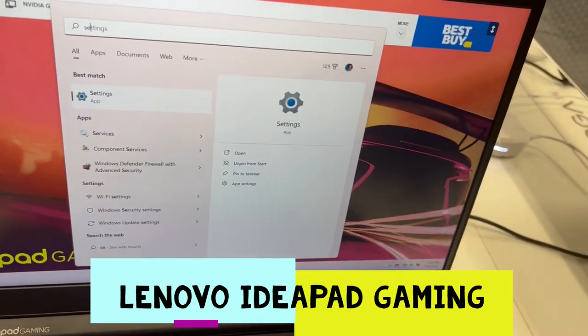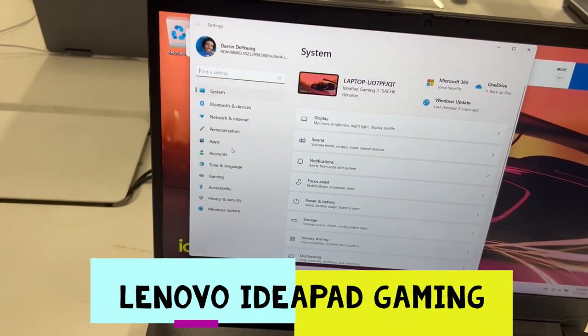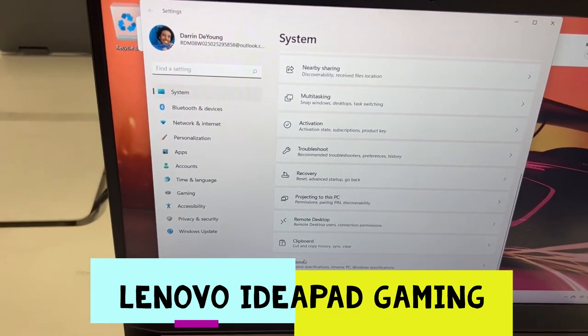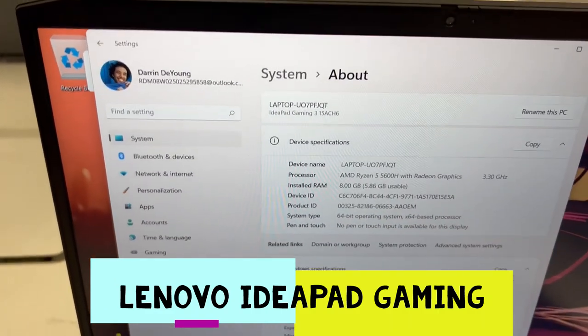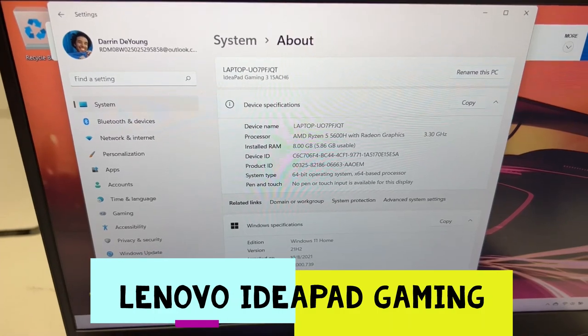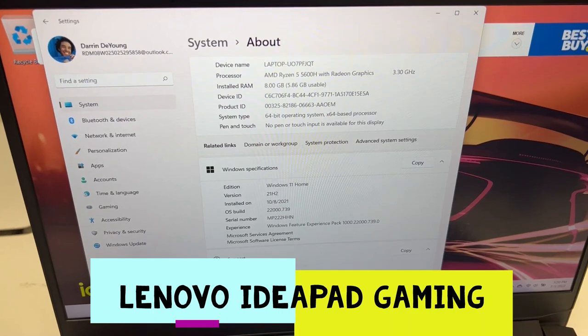Let's go into the settings, click on About. It has 8GB RAM, 64-bit, Windows 11 Home edition.